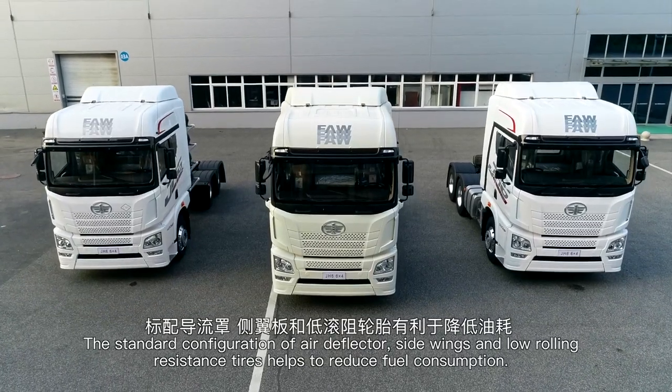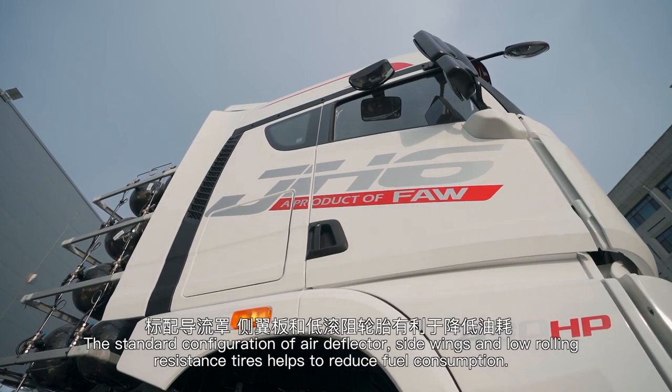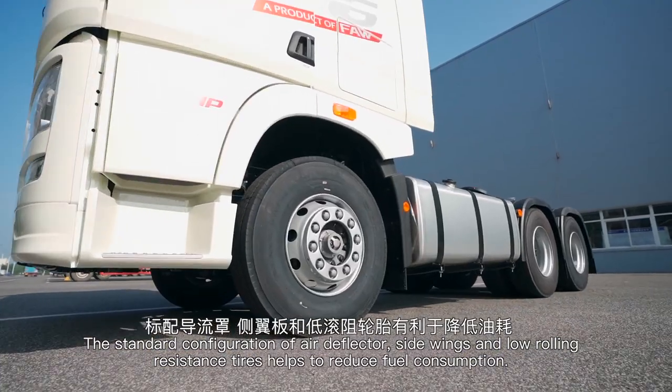The standard configuration of air deflector, side wings, and low-rolling resistance tires helps reduce fuel consumption.